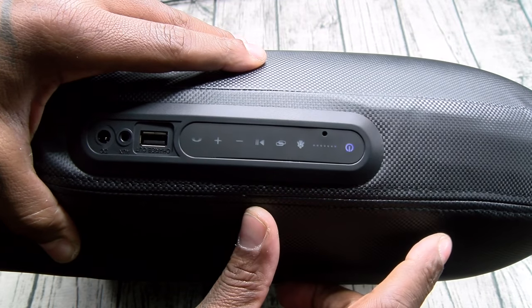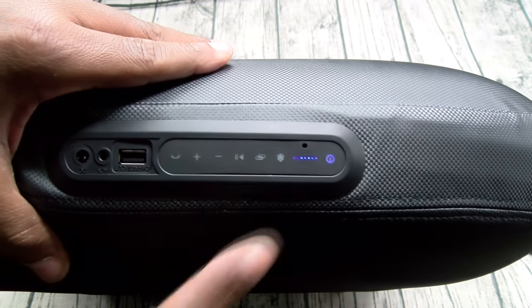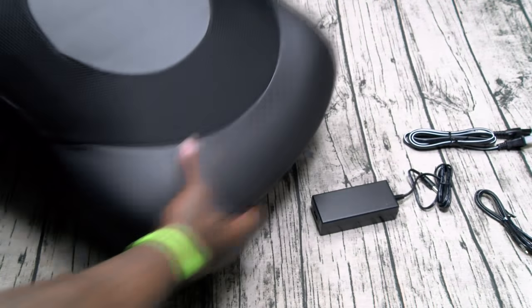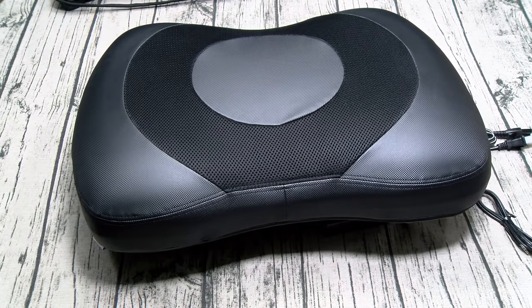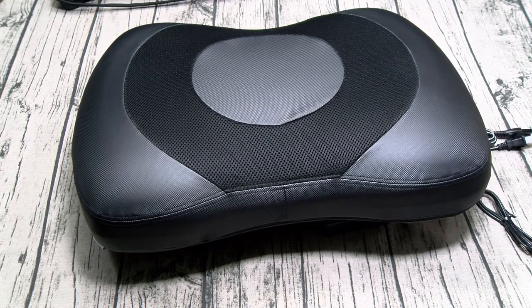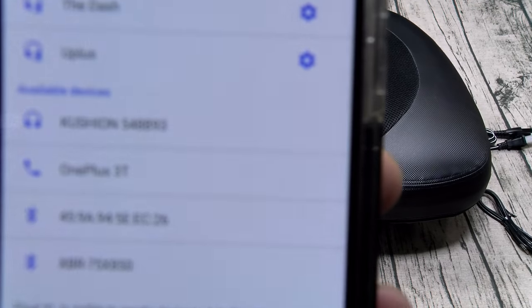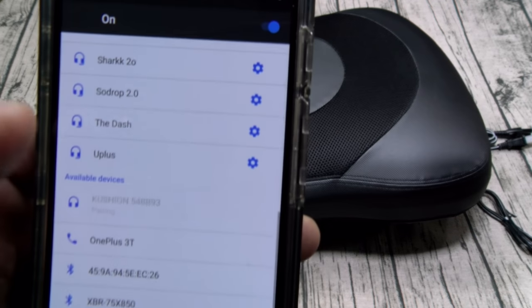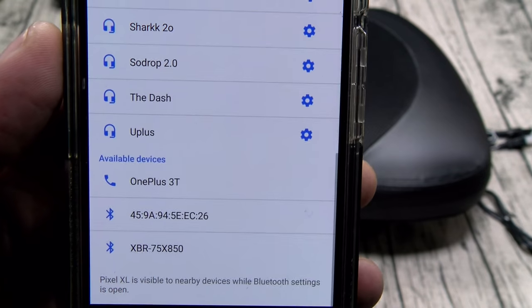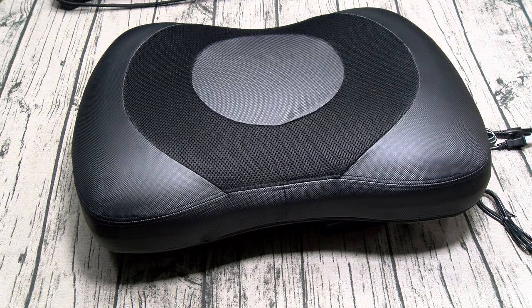Power on — voice prompts, there's your LEDs. Let me grab a phone real quick and pair this up. It went into pairing mode. Going to Bluetooth on the Pixel — there's the Cushion — and paired up in less than five seconds. Now for the most important part: the sound test. Let's take it to some music.